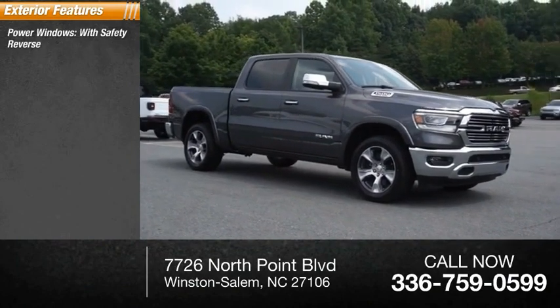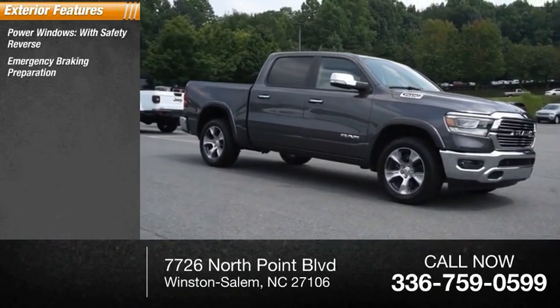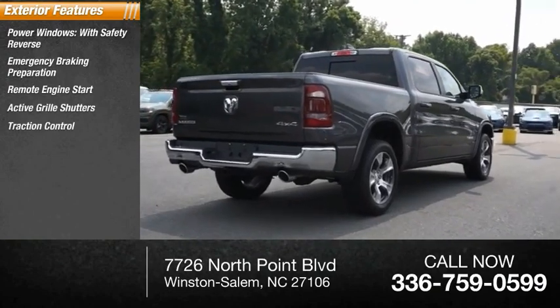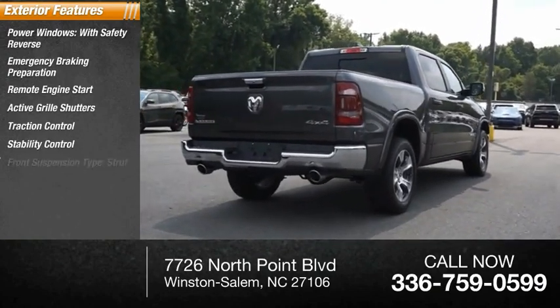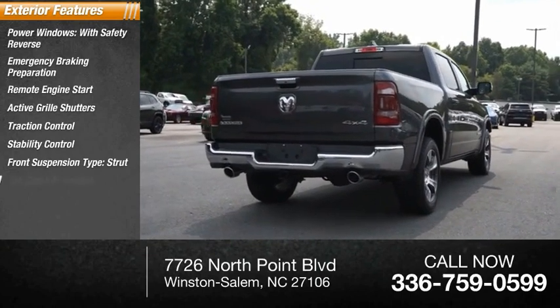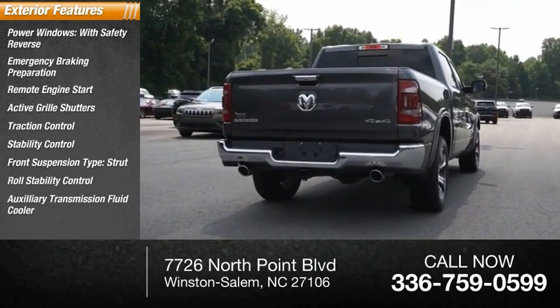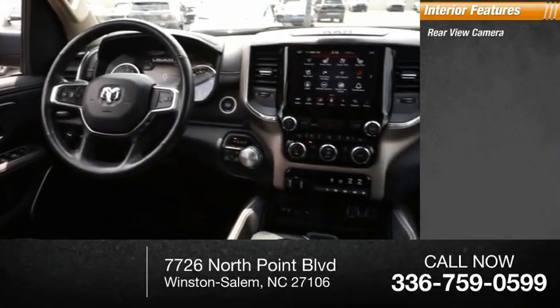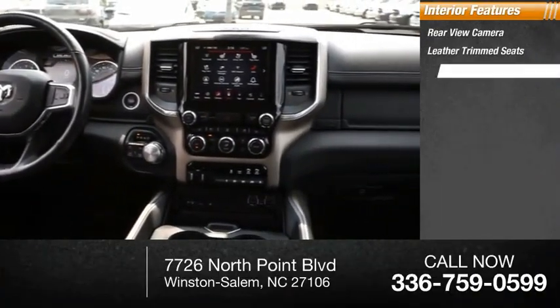Power windows with safety reverse, emergency braking preparation, remote engine start, active grille shutters, traction control, stability control, front suspension type strut, roll stability control, auxiliary transmission fluid cooler, ambient lighting. Inside you'll find a rear view camera, leather trim seats, and heated steering wheel.